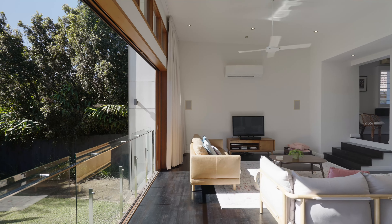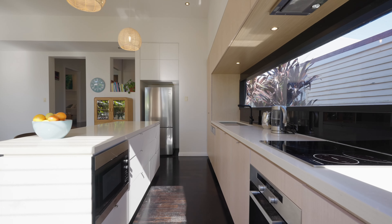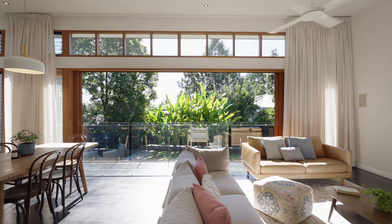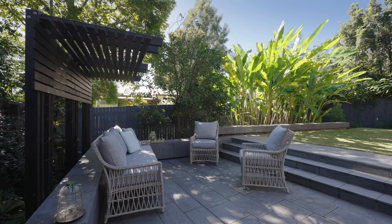The favourite part of the home is the expansive indoor-outdoor feel extension, where you'll find the open plan kitchen, living, and dining. The entire rear wall is floor-to-ceiling glass and has a superb northerly aspect, perfect for the warming winter morning sun and cooling summer afternoon breezes.